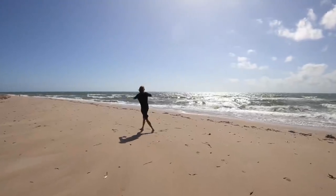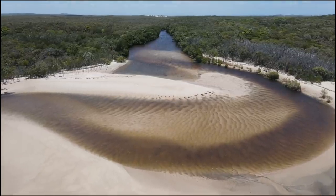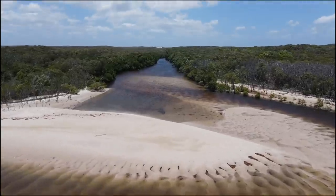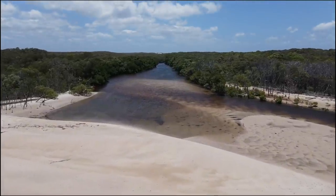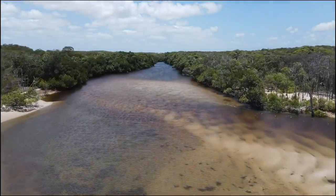It was honestly incredible to see the same river system that we fished last night and caught absolutely nothing, completely turn on this morning. We caught so many fish, kept a few, released even more, and built up some serious hunger to head back into the shade and have some lunch.